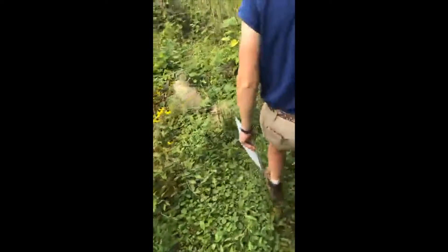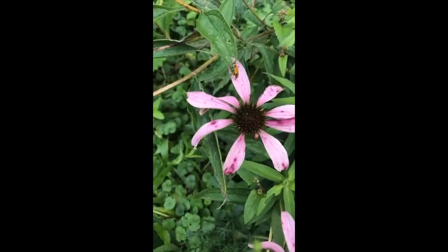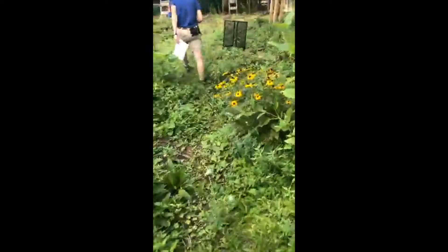There's a little toad - another benefit to having a butterfly garden is you get native toads and all sorts of other wildlife. All this cool stuff right here in the middle of Bloomington.